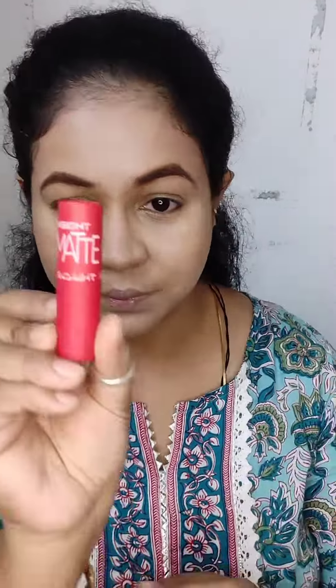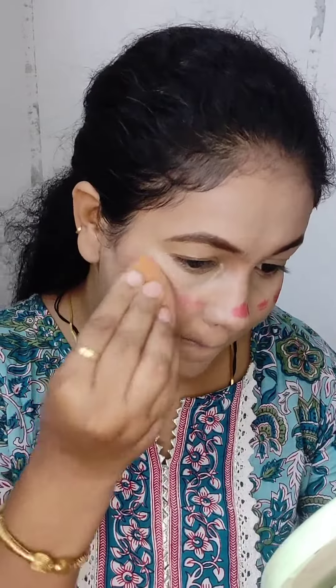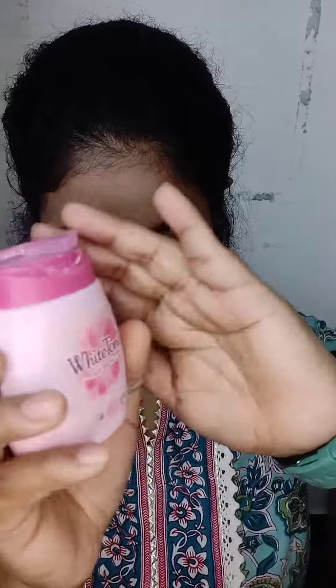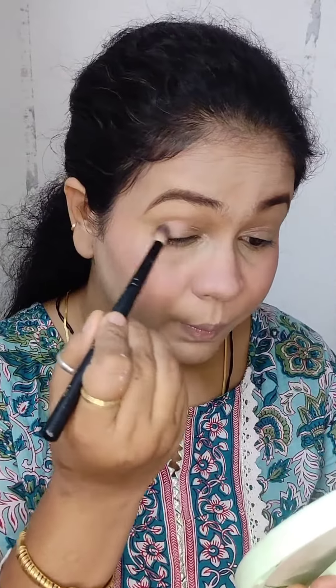Now I'm using a red lipstick for blush, applied from the inside. Using white tone powder to set my base. It's time for eye makeup!